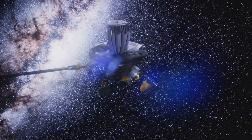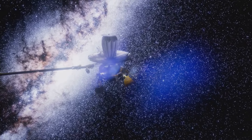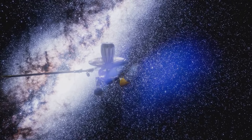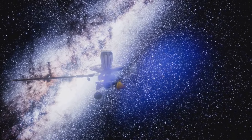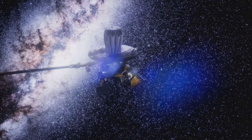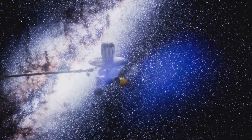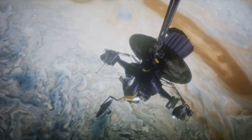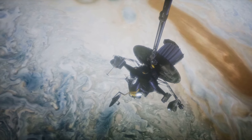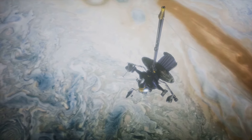While the harsh radiation environment surrounding Jupiter precludes human settlement, the moons themselves offer intriguing possibilities. Europa's subsurface ocean, warmed by tidal forces, is considered one of the most promising places in the solar system to search for extraterrestrial life. Future missions may explore these moons, drilling through their icy crusts to investigate the potential for microbial life in their subsurface oceans.